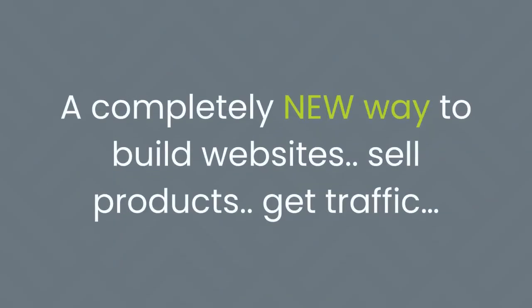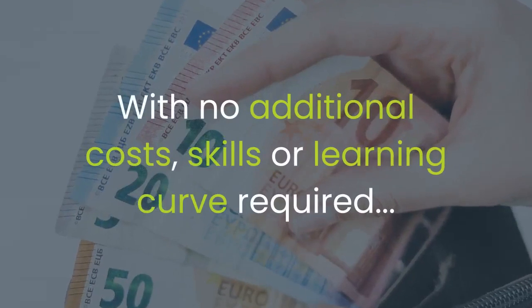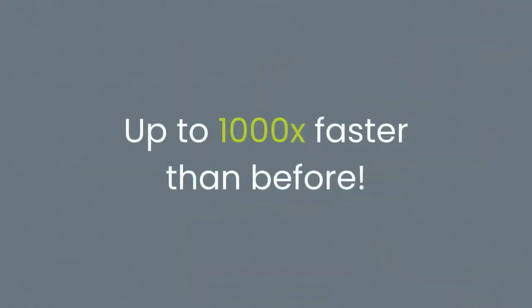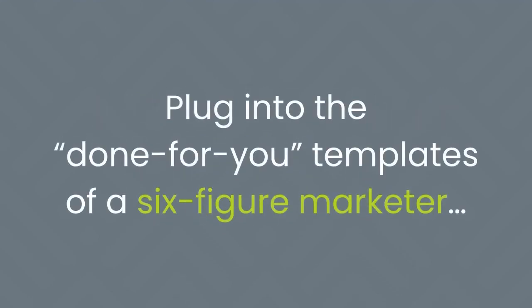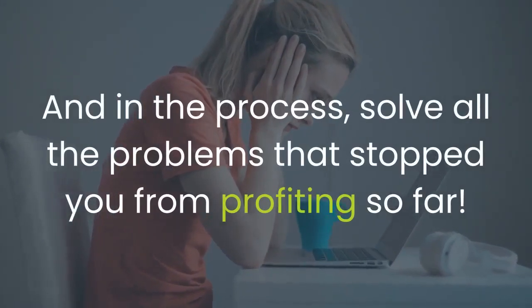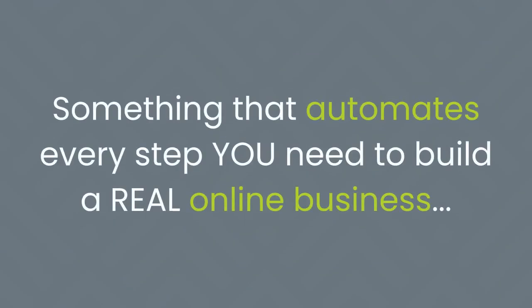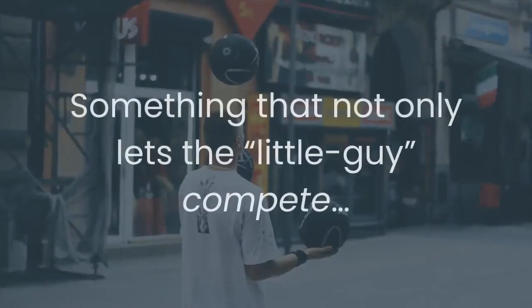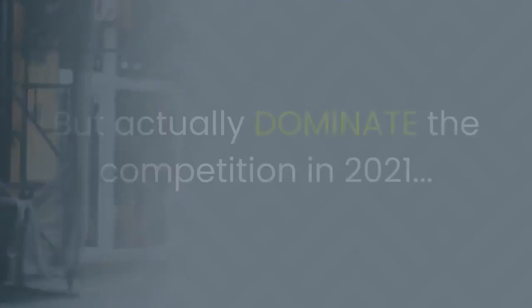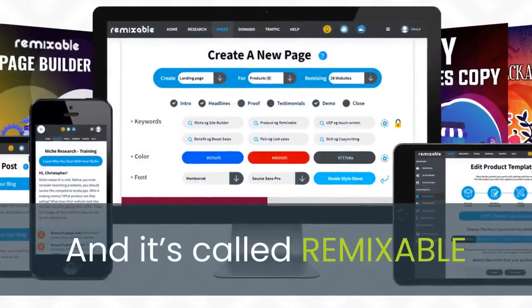A completely new way to build websites, sell products, and get traffic — to help you launch an entirely new online business from scratch with no additional costs, skills, or learning curve required. Up to 1,000 times faster than before. Because Remixable is the only tool that truly lets you plug into the done-for-you templates of a six-figure marketer, and in the process, solve all the problems that stopped you from profiting so far. If you've been looking for a proven all-in-one software suite that lets the little guy not just compete but actually dominate the competition in 2021, then look no further — because today it's here, and it's called Remixable.